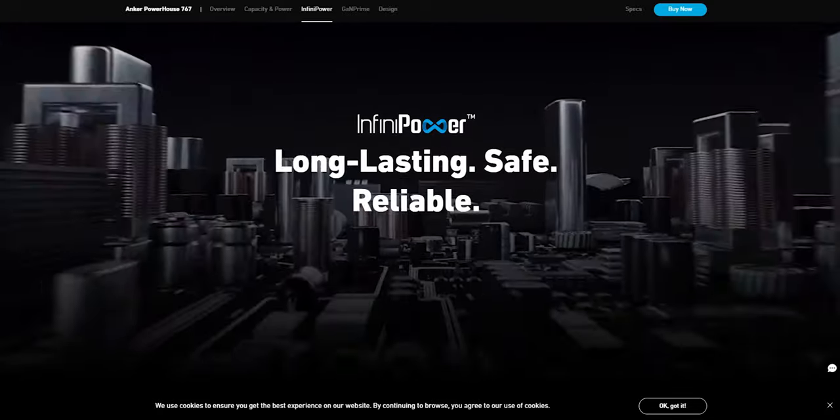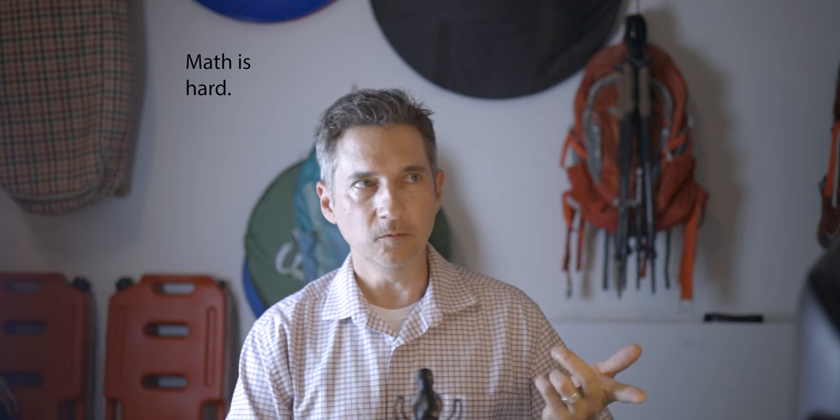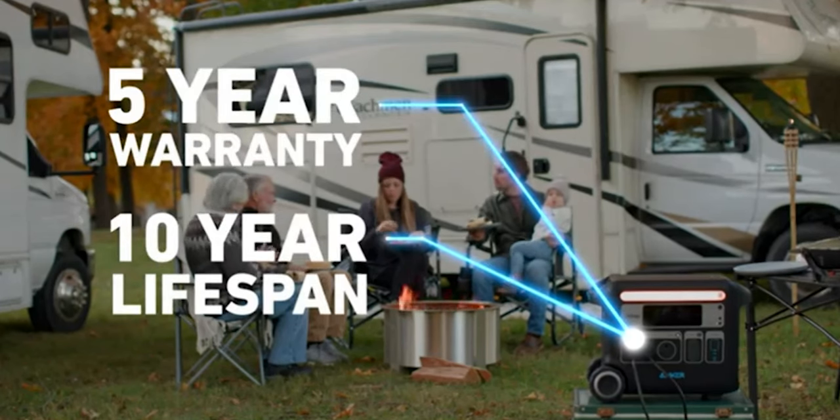The batteries in this thing are lithium iron phosphate. That's a longer life cycle than your standard lithium batteries. Lithium iron phosphate typically runs around 2,000 cycles for the lifespan, whereas a normal lithium battery is around 400 to 500, but this is actually rated for 3,000 cycles. What that means is you can charge and discharge it 3,000 times before it reaches 80% capacity. That's reflected in the warranty — five years — and they say it has a 10-year lifespan.